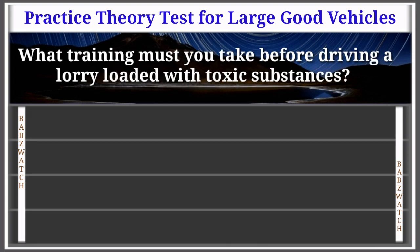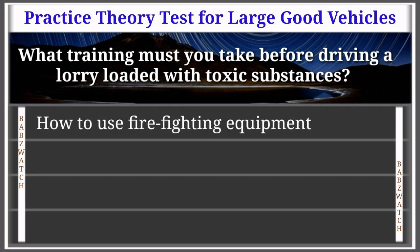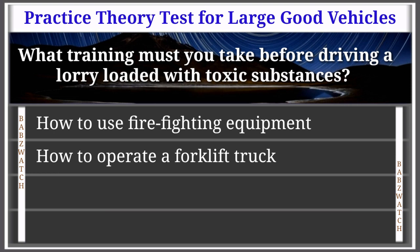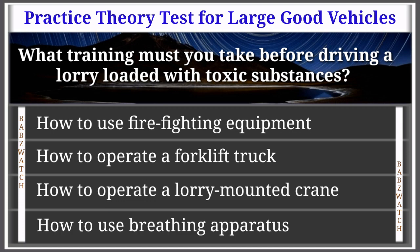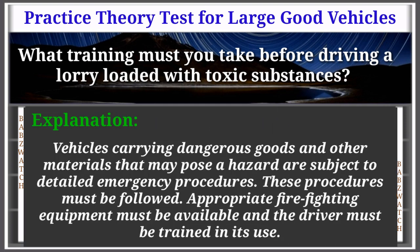Question 18 of 50: What training must you take before driving a lorry loaded with toxic substances? Options: how to use fire fighting equipment, how to operate a forklift truck, how to operate a lorry-mounted crane, how to use breathing apparatus. The correct answer is: how to use fire fighting equipment. Explanation: Vehicles carrying dangerous goods are subject to detailed emergency procedures. These procedures must be followed, appropriate firefighting equipment must be available, and the driver must be trained in its use.